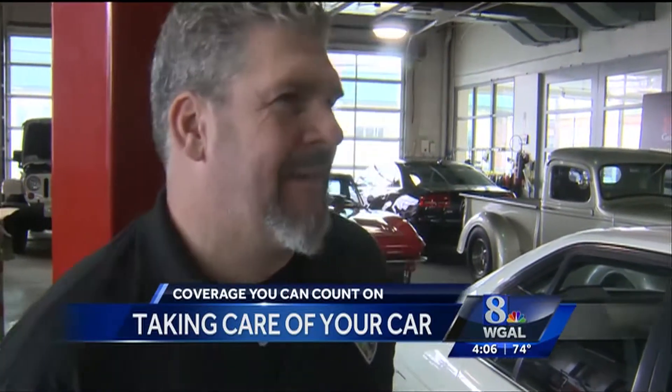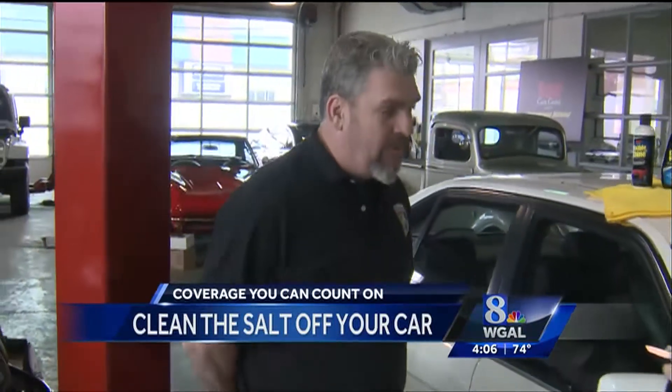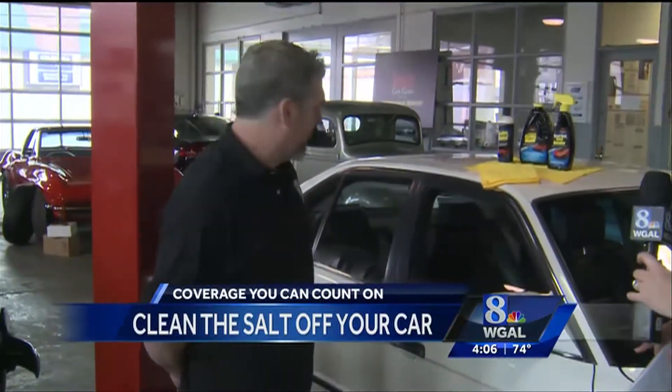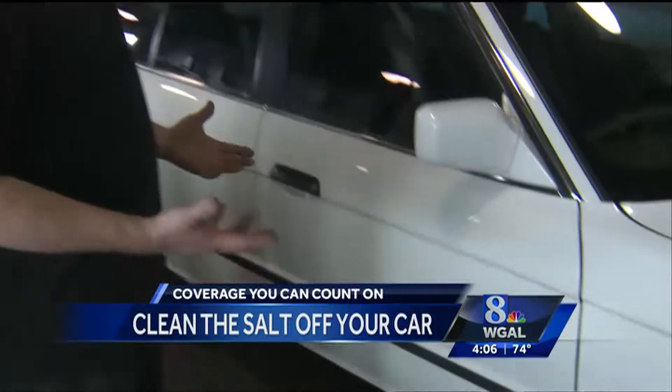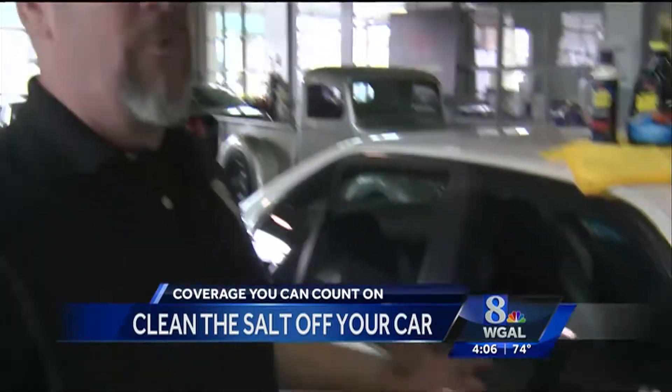Tell me a little bit about the effect that salt can have on your car from all of that snow we did have. Well, as all of us know, salt is very corrosive to anything metal, and cars are primarily metal. So if you've got salt on the inside, outside, underneath of your car, it can be the end of your car if you don't get it off at the end of the wintertime.